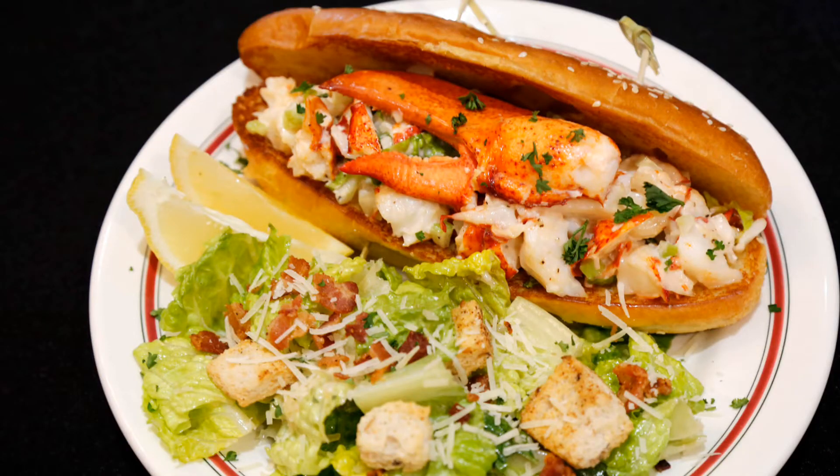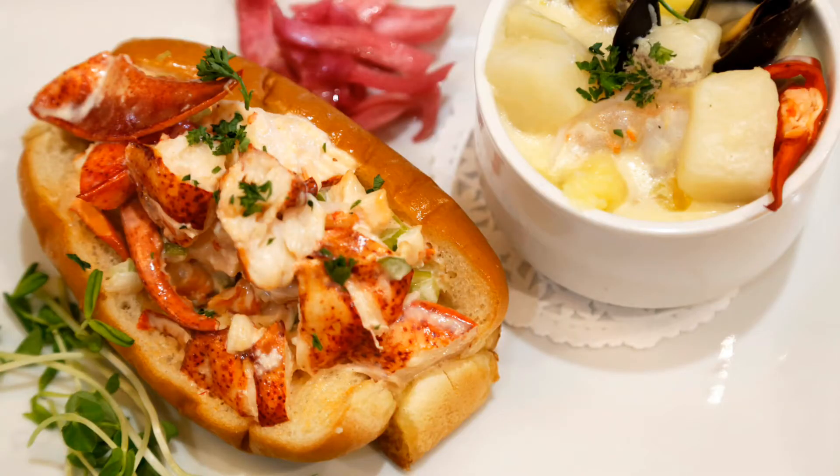Lobster rolls are one of the culinary specialities of Maritime Canada, and I think when you're in Nova Scotia, if you try the lobster rolls in various different restaurants, you'll see just how different they can be.